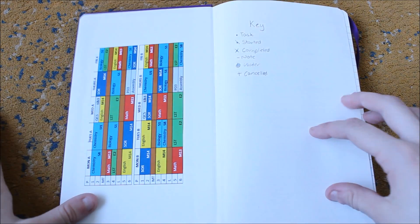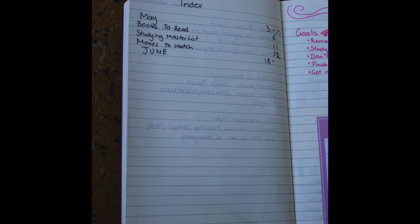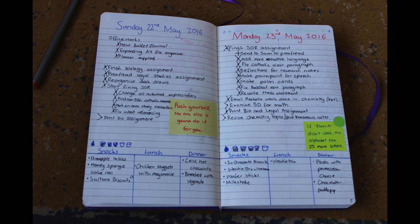This next bullet journal is from fandomsneedrehab on Tumblr. On the inside cover, they have a weekly class timetable pasted in, which is super convenient if you refer to it often. The setup is very similar to the traditional format with the index, key, and daily spreads. This person also does habit tracking within the daily spread by tracking snacks, lunch, dinner, and water on each page instead of using a separate habit tracker.